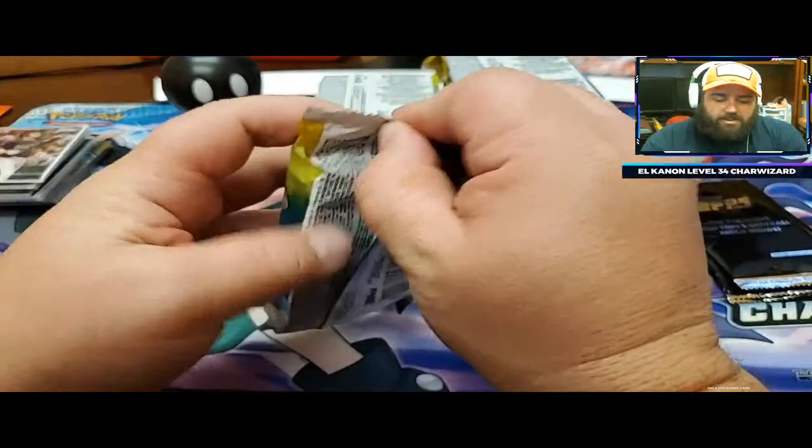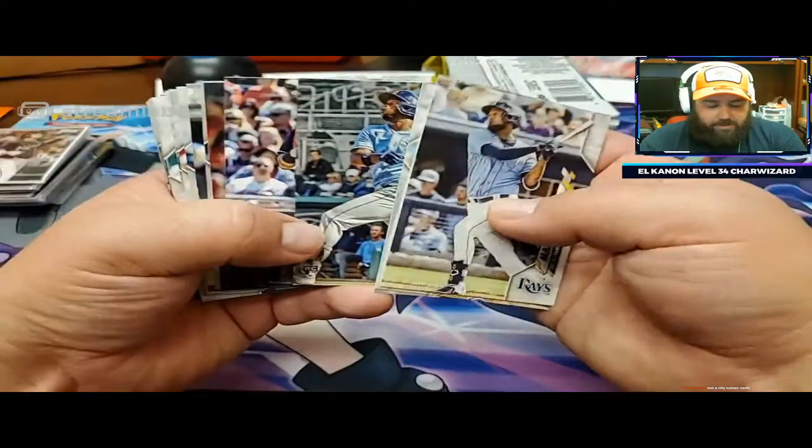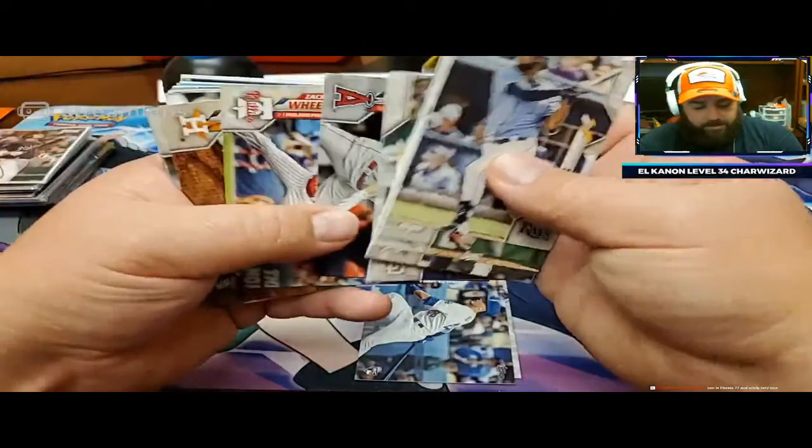Box number two for Matt - thank you so much, Matt, for sponsoring this video, really appreciate it. We're going to just kind of fly through again - look for the big rookies and then move on. A Rosarana right off the first pack - nice.